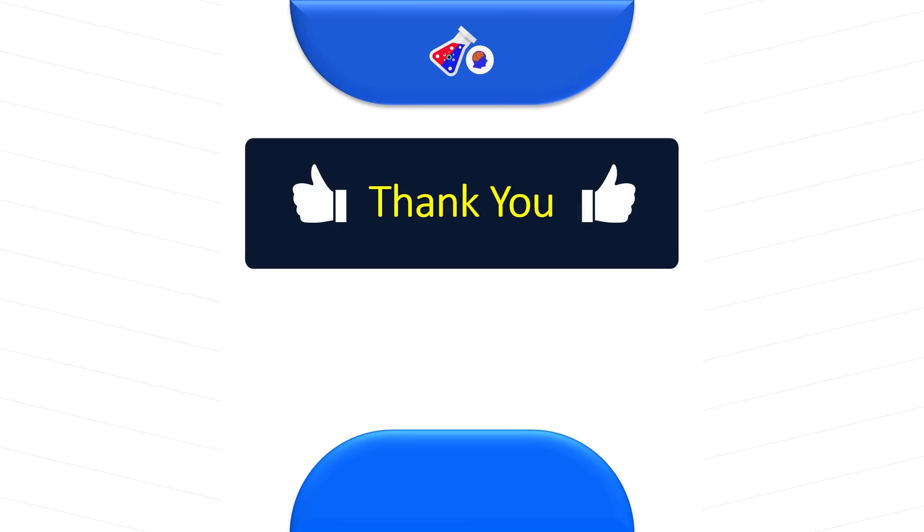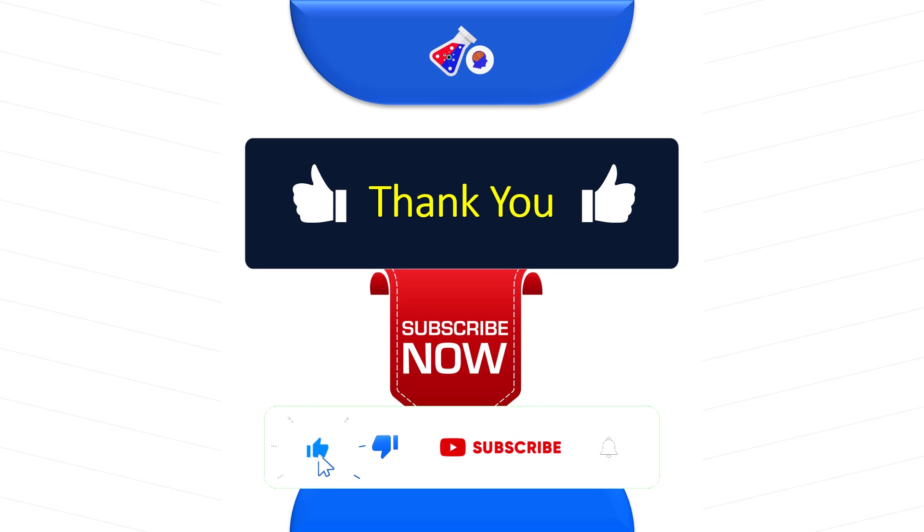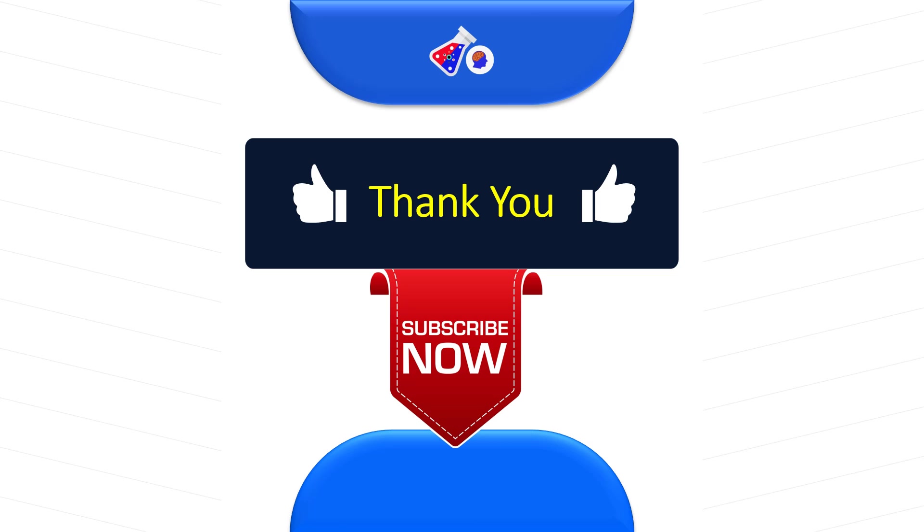Thank you for watching this video. I hope I was able to help you and guide you through getting your GCP certification for free and how it will help you understand clinical research better. Please subscribe to the channel and share this video with your pharmacy and clinical research friends so they can also get GCP certified for free and build a great career. Make sure you like, share, and subscribe — thank you!